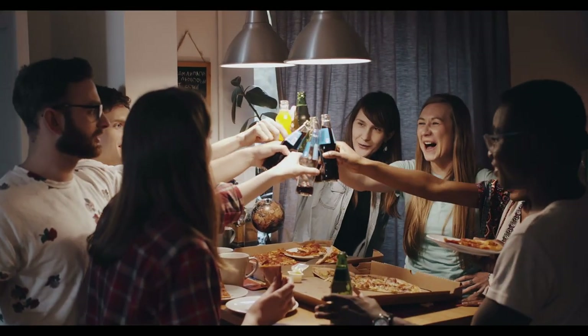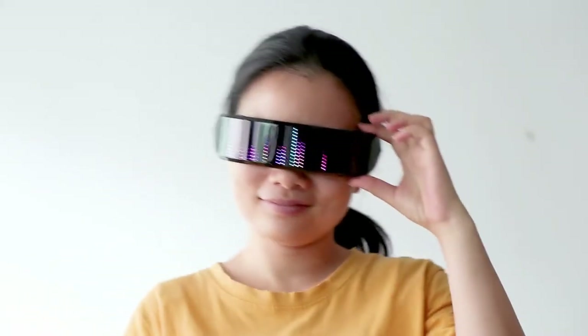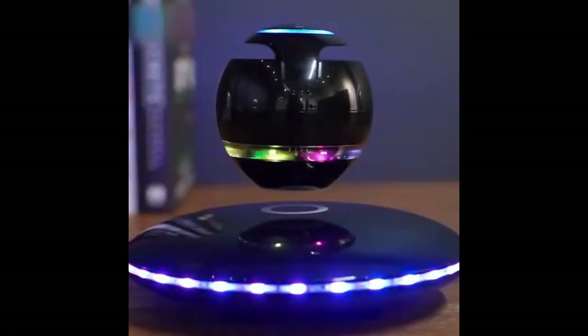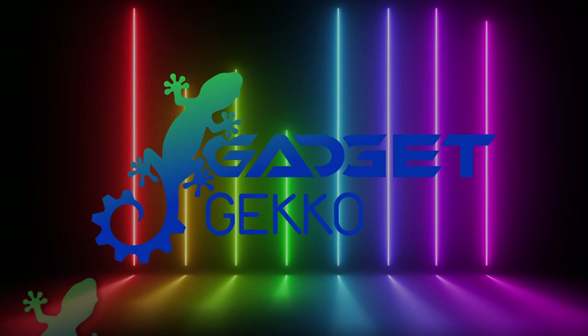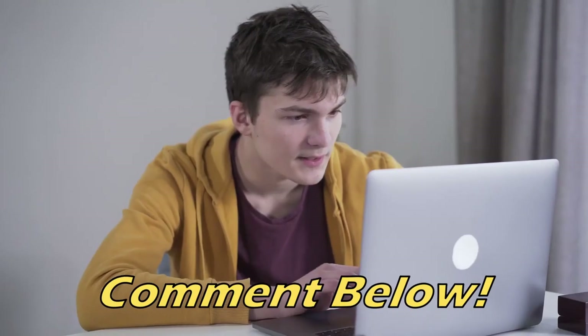Greetings Geckos! Here's a group of gadgets that'll light up your life, like these futuristic LED glasses, immersive light bars, a levitating speaker, and more. So stick around! Watch for Gadget Gecko to crawl across your screen during the video. If you spot him, leave us a comment with the gadget you saw him on. Okay, here we go.